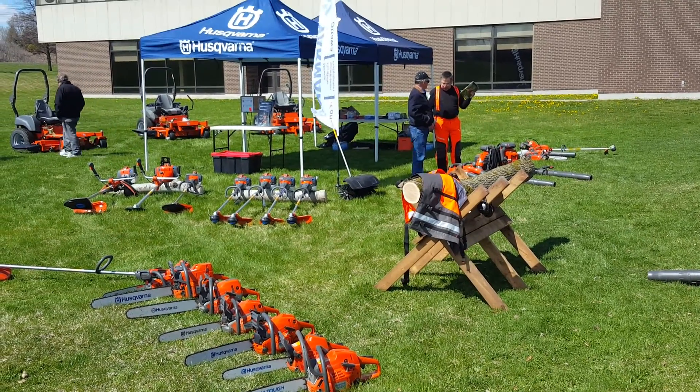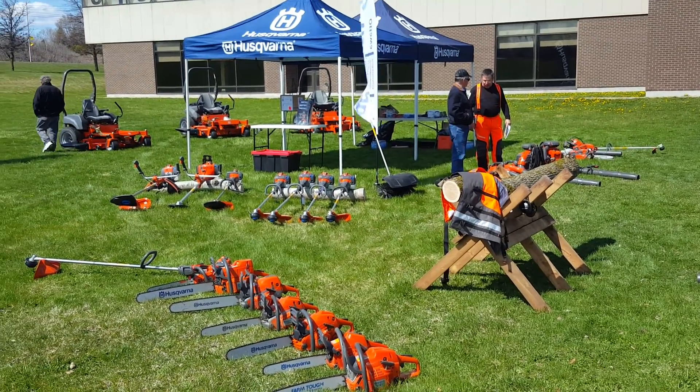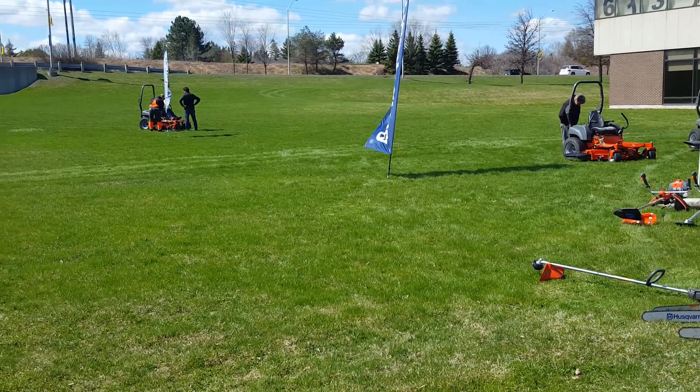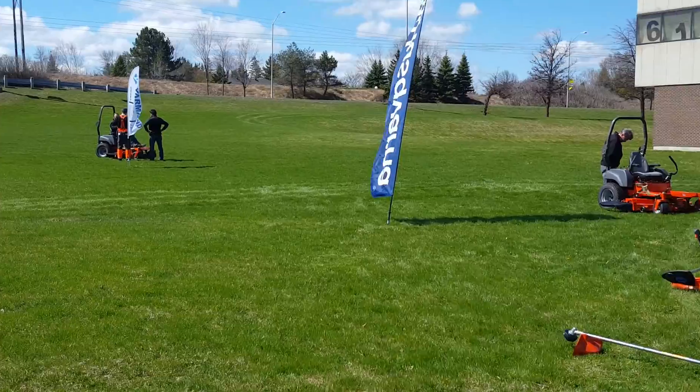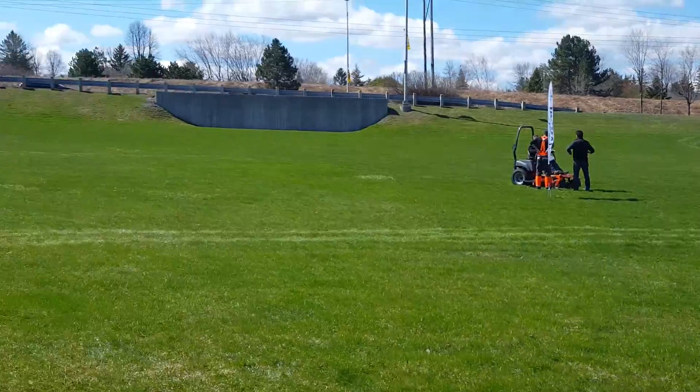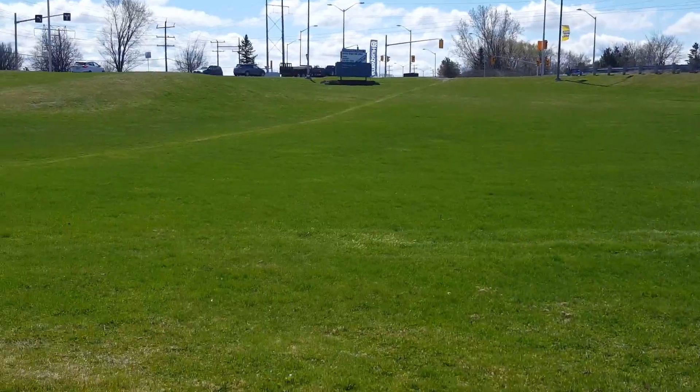We're at the Husqvarna Pro Day here in Kanata, just starting the day out. You can see a lot of orange on the green — some early birds already here testing products. There's somebody on the zero turn checking it out. Nice big field here at Ersberg Kanata.